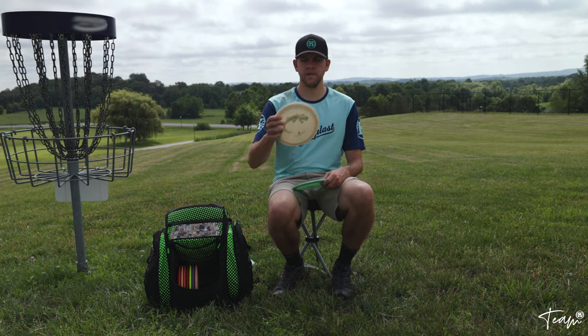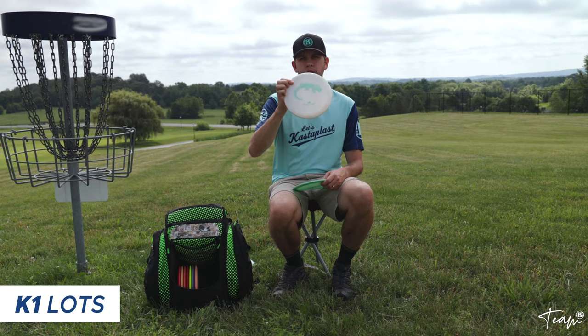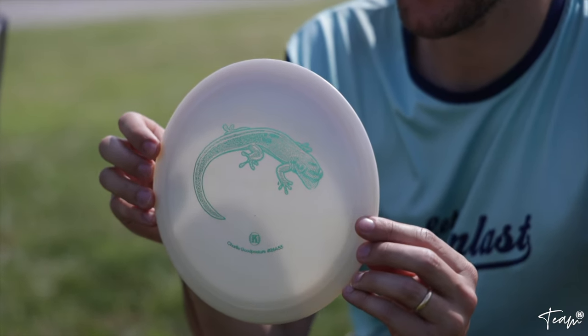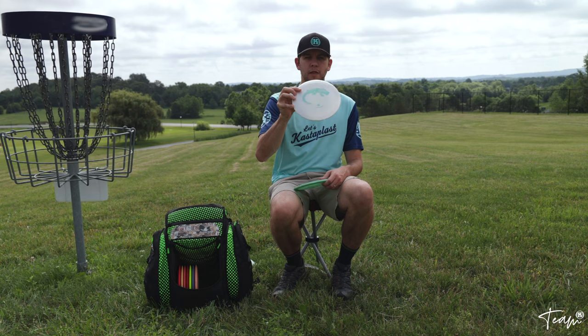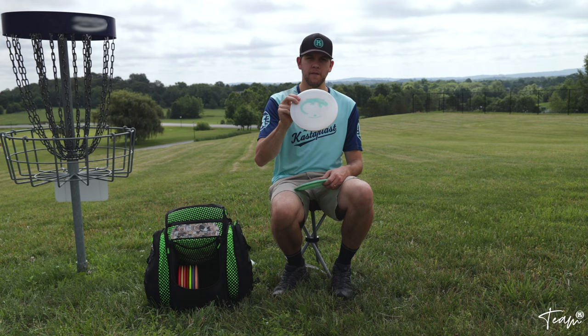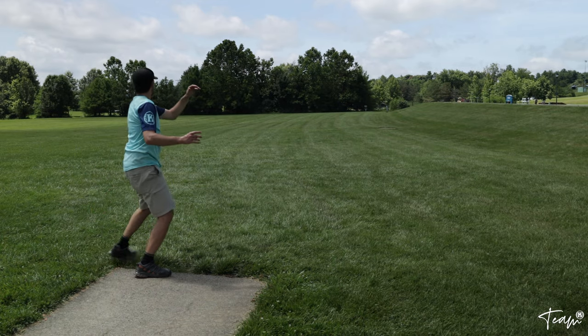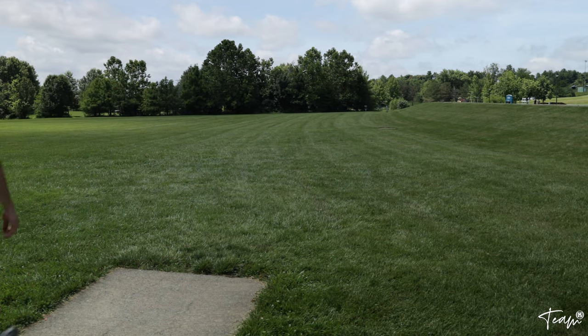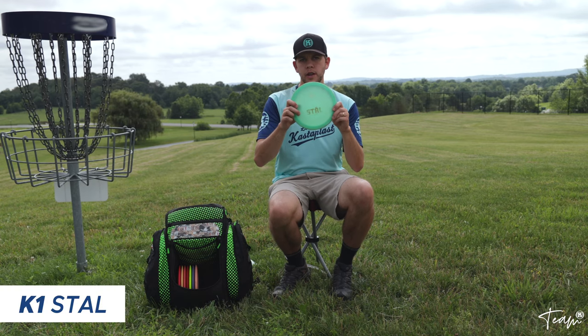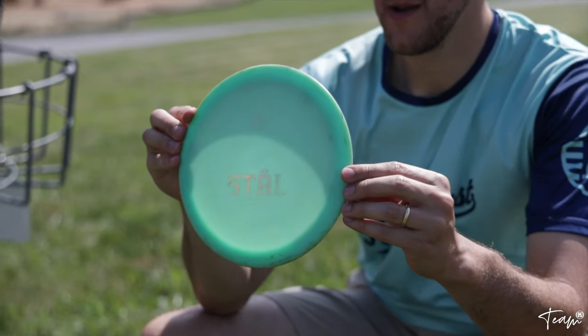My next fairway driver is the Castaplast Lutes with the Charlie Goodpasture 2021 Tour Series stamp — shout out Charlie. Right out of the box, first time I threw it was a bomber for me. I use it for backhands and straight shots with a reliable left finish. I can throw it about 350 feet. I really love this disc, and I love the stamp and the color.